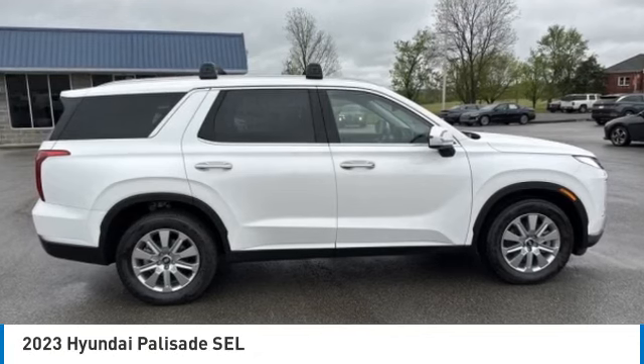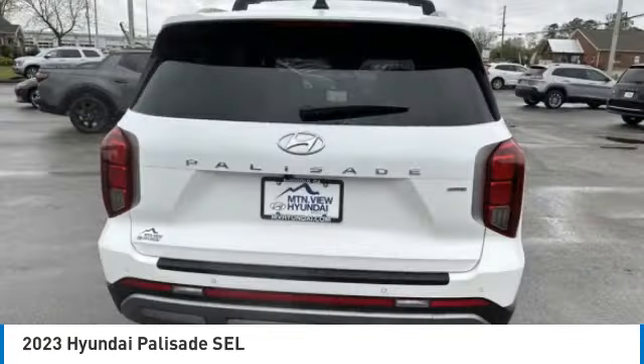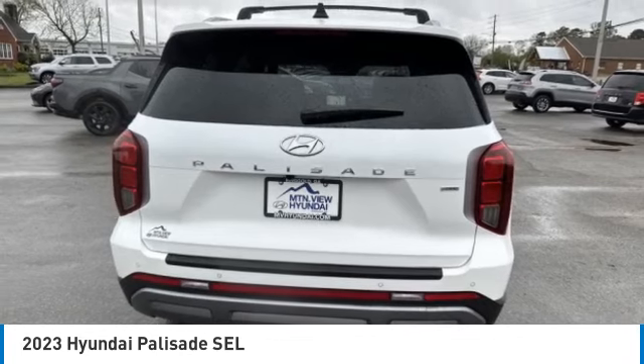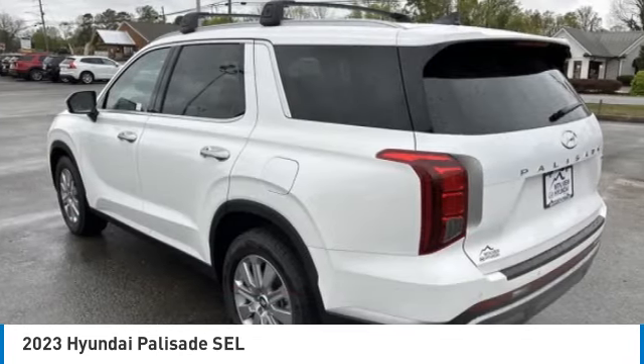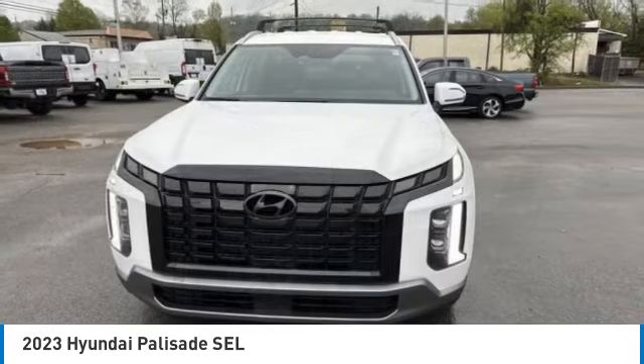Make a great choice today with the 2023 Palisade. The Hyundai Palisade includes loads of interior room, third-row seating, and a stylish exterior. Throw in all the additional technology features and your family will be thrilled to ride around in style.